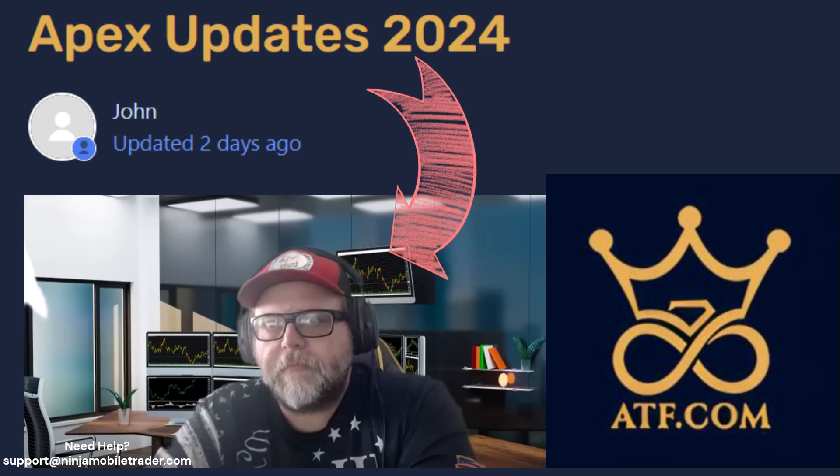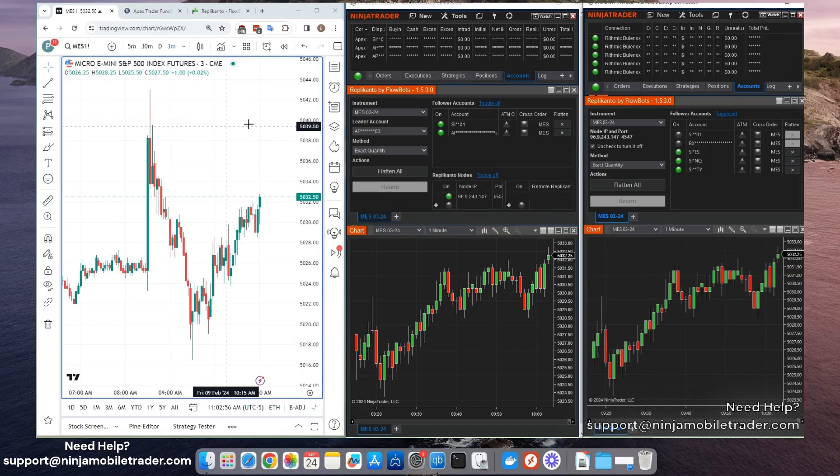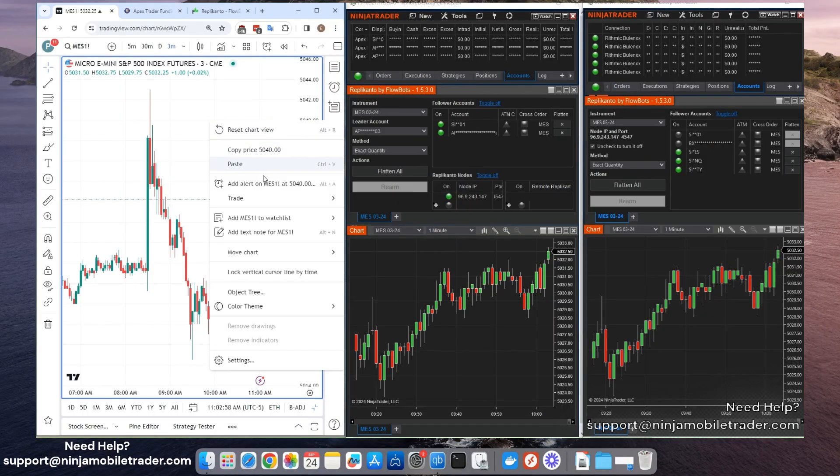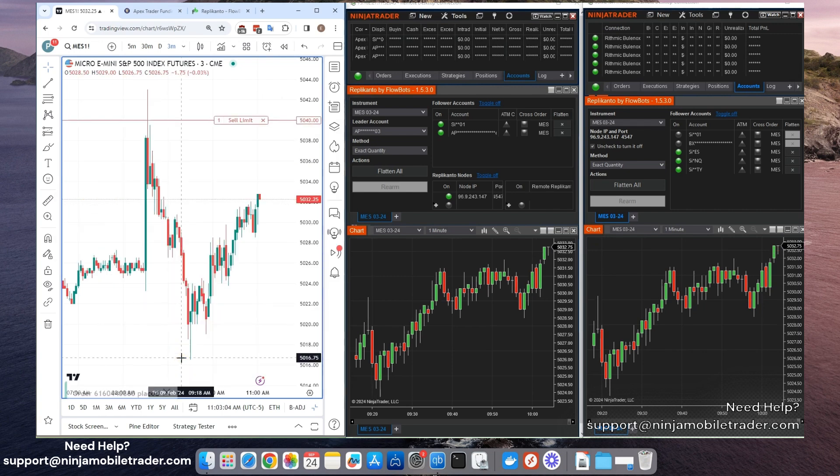To wrap it up, we learned a lot today about Apex's new initiatives, the importance of consistency, the upcoming regulatory changes, and how Apex is improving the experience for traders. If you want to stay ahead of the curve, take note of Daryl's advice — follow the rules and keep working on your skills. Apex is committed to helping you grow and succeed as a trader, and the future looks brighter than ever.